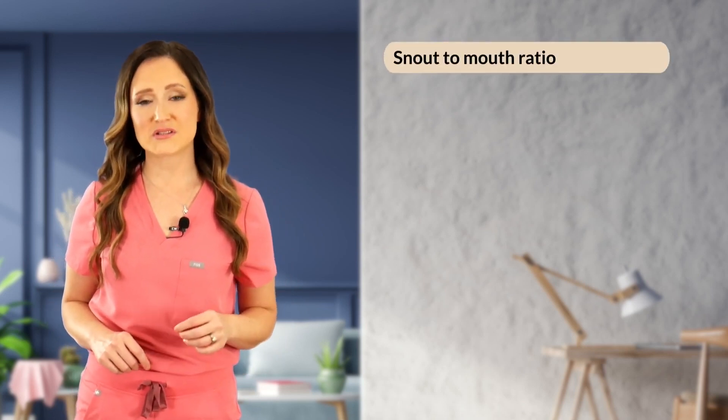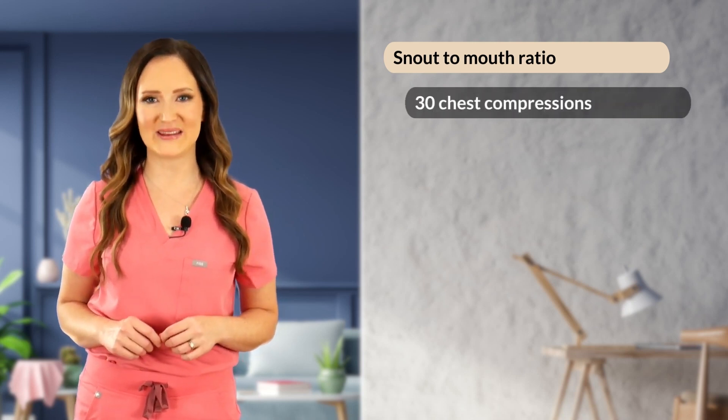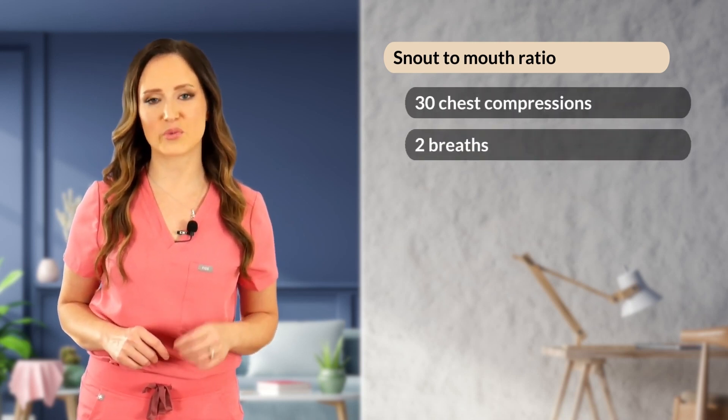For mouth-to-snout ventilation, close the animal's mouth firmly with one hand and extend the neck to align the snout with the spine. The rescuer makes a seal over the patient's nose with their mouth and inflates the lungs by blowing firmly into the nares while watching the chest expand. A ratio of 30 chest compressions to two breaths is performed when the patient is not intubated.